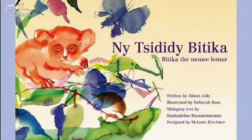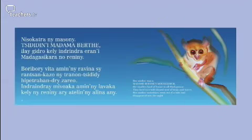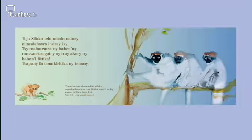We're using a text called Bittica, the mouse lemur, which has been written by a friend of our school, Alison Jolly, who's a regular visitor to Madagascar. As she's also a French speaker and the official language of Madagascar is French, it was a good link for us to make a simple version of the book with her help, which we're using now.